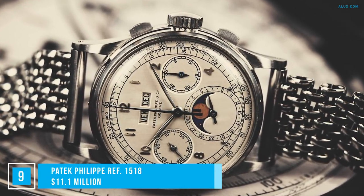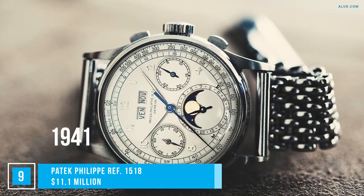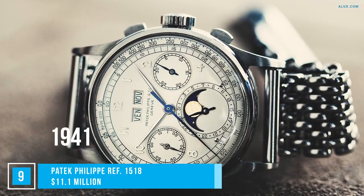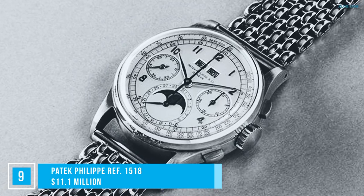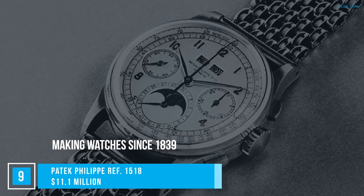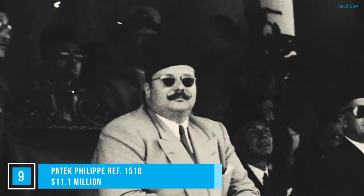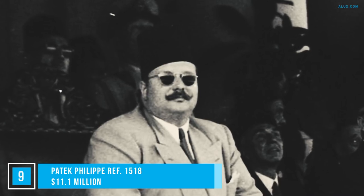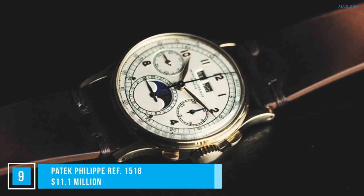Taking a $3 million leap on the list brings us to the Patek Philippe Ref 1518. This piece was introduced in 1941 and remains the only perpetual Patek Philippe with a calendar split-second chronograph made of steel. The Ref 1518 brought a new season in watchmaking for Patek Philippe, who had been making watches since 1839. They remain one of the most expensive and luxurious watch brands in the world. King Farouk, the 10th ruler of Egypt, was a famous owner of a Ref 1518 in 18-karat white gold. But timing is everything, so more on this model later.